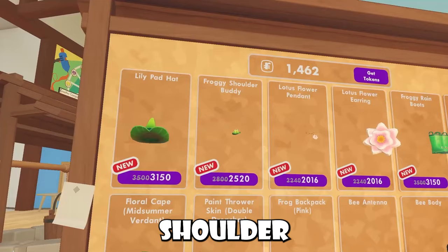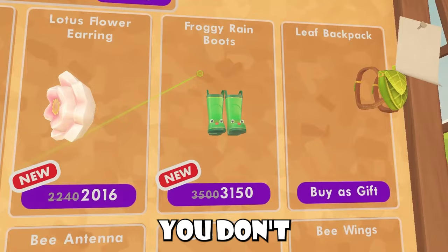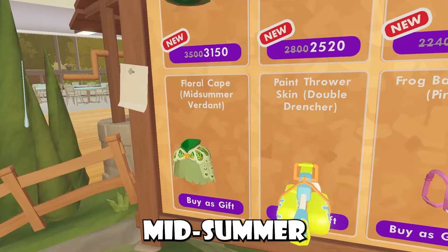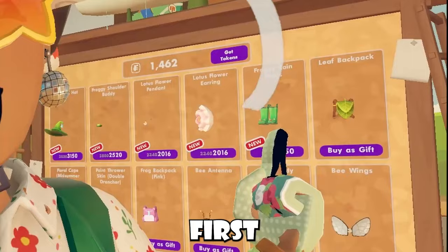For the wearable items we have a lily pad hat, a froggy shoulder buddy, the lotus flower pendant, the lotus flower earring, and the froggy rain boots — these are for full body avatars. If you're a bean body avatar, these disappear and you won't be able to see them, so don't accidentally buy them thinking you can wear them on a bean body. We also have a leaf backpack, a bee set, a pink frog backpack, the paint thrower skin, and a midsummer verdant floral cape. Be sure to let me know your thoughts on this pop-up shop — it's not a bad one despite being pretty basic.